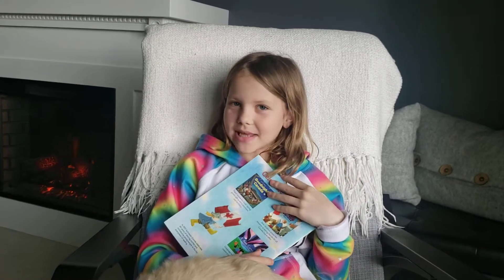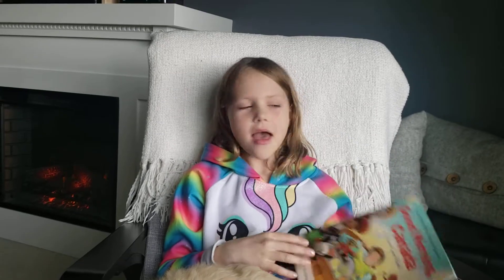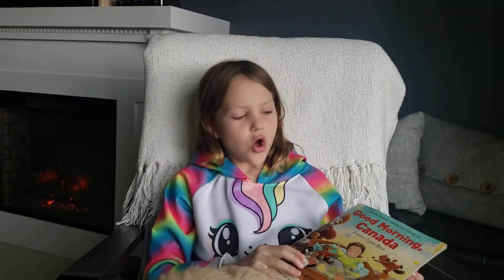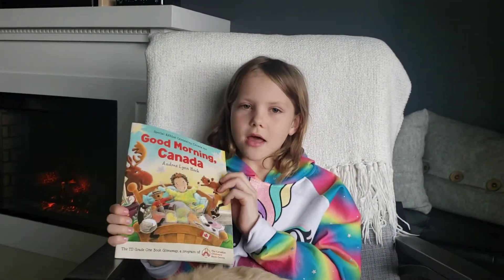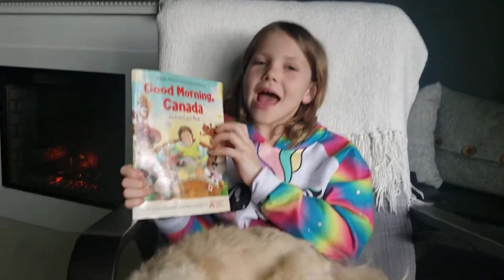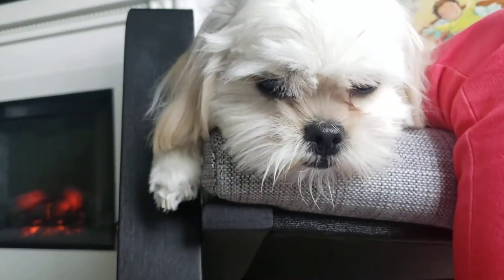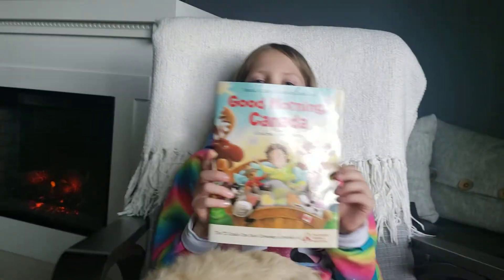Hi, my name is Emma, and welcome to Reading with Emma. Today I'm reading this book, Good Morning Canada, Proudly Licked by My Dog, and it was given to me in first grade at the end of the school year.